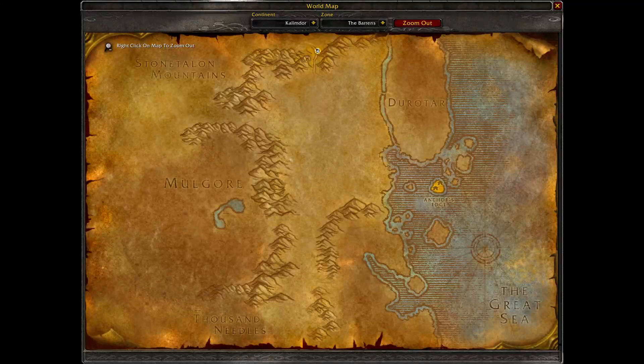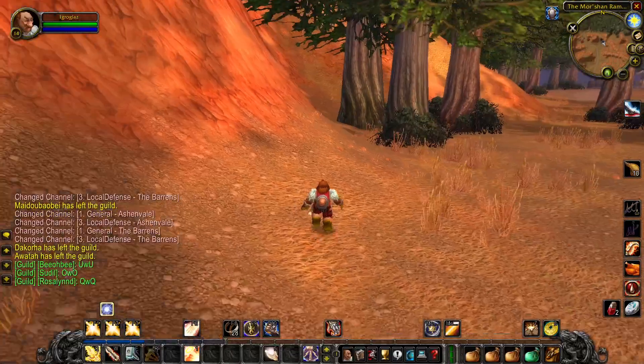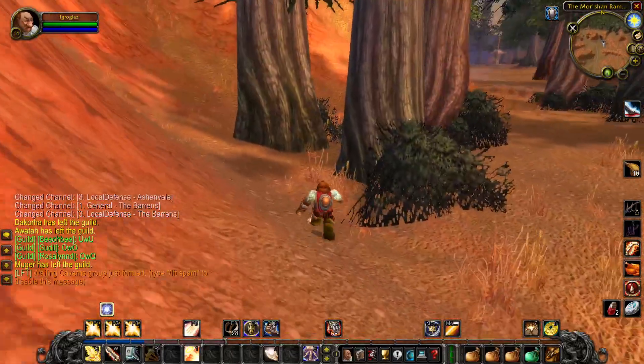Also, from Stone Talon Mountains it's possible. You go to Stone Talon Mountains first, but it's kind of longer.